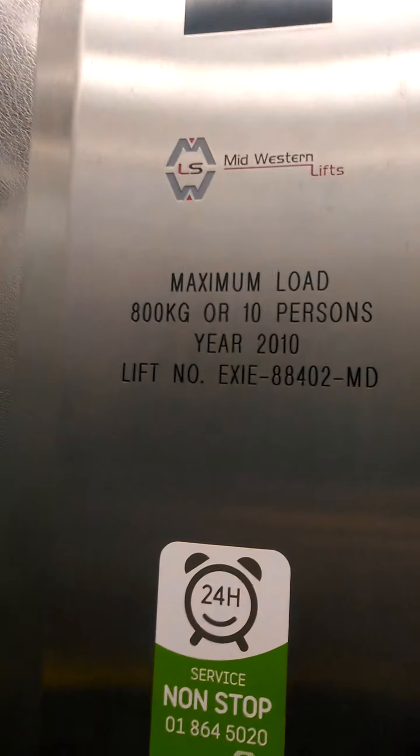Door goes back up. I like that. It's here, it's going up now. What's the capacity?